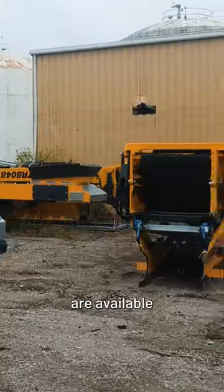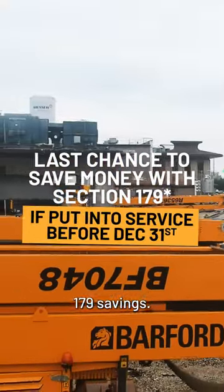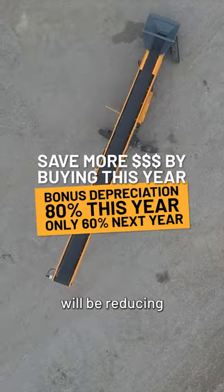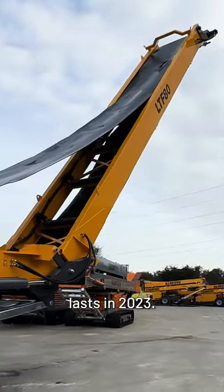All these units are available with 7-10 day delivery to help you take advantage of Section 179 savings. Don't forget that in 2024, bonus depreciation will be reducing to 60%, so take advantage of the higher rate while it lasts in 2023.